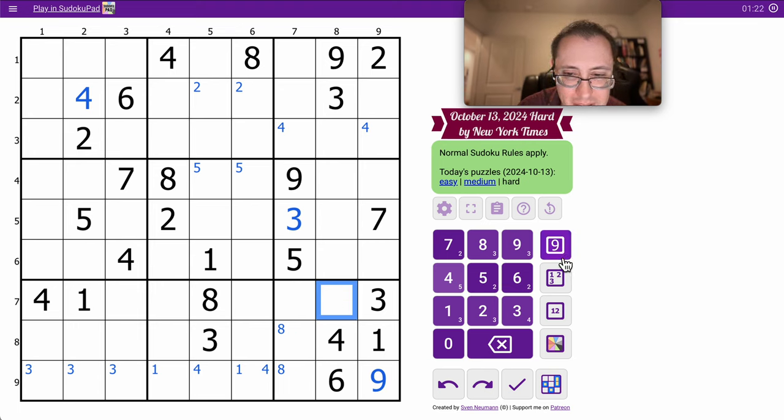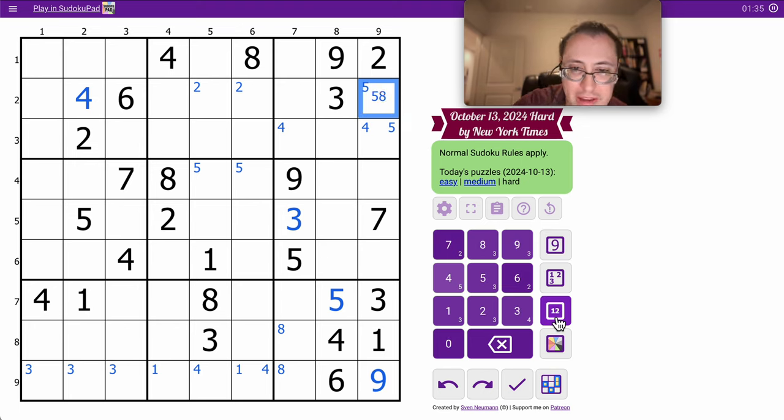5 can't go here, so that places the 5 in the Region. Therefore, one of those is 5. 1, 2, 3, 7, 9 — that leads 4, 5, 6, and 8. This can only be 5 or 8. That's 6 or 8. Well, this can't be 5 — this is a 5 in the Region, silly me.